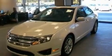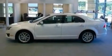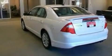Its top features include heated front seats, cruise control, steering wheel mounted controls, a 6-speaker audio system, and leather seats.